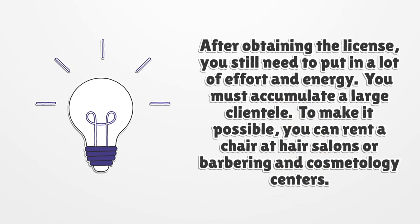After obtaining the license, you still need to put in a lot of effort and energy. You must accumulate a large clientele. To make it possible, you can rent a chair at hair salons or barbering and cosmetology centers.